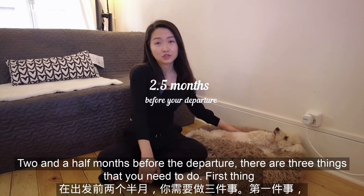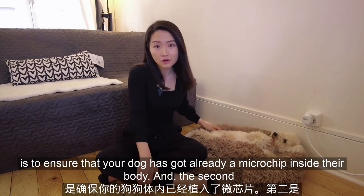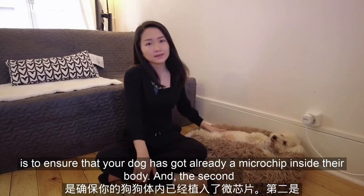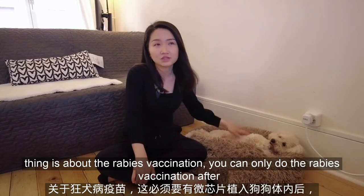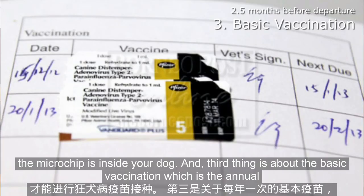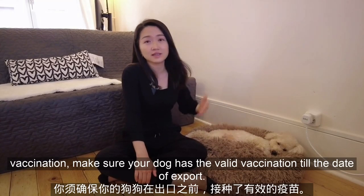Two and a half months before the departure, there are three things that you need to do. First, ensure that your dog already has a microchip inside their body. The second thing is about the rabies vaccination — you can only do the rabies vaccination after the microchip is inside your dog. And the third thing is about the basic vaccination, which is the annual vaccination. Make sure your dog has valid vaccination up to the date of export.